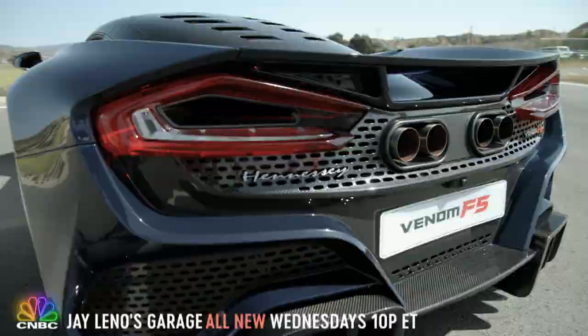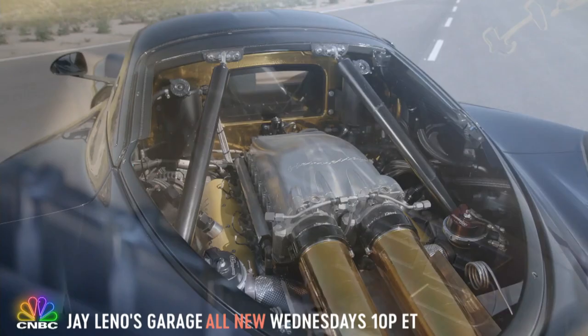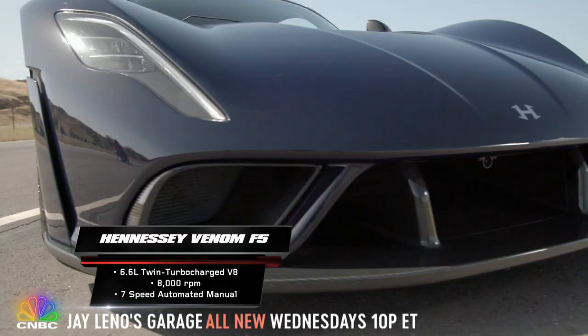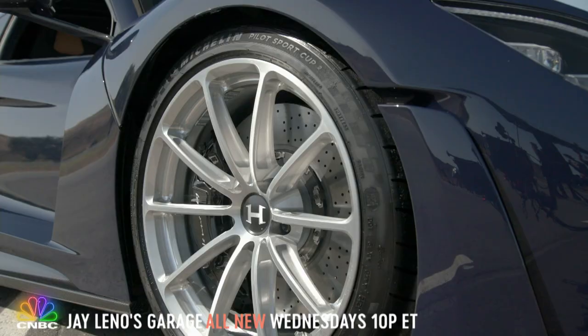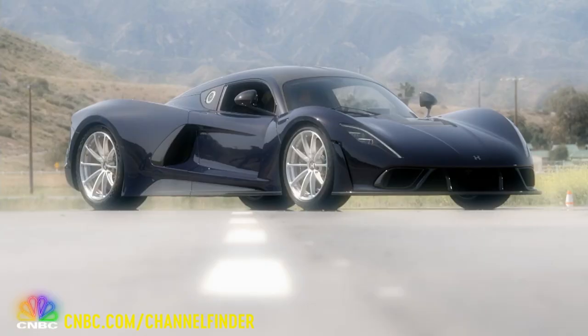It's a rear mid-mounted 6.6-liter twin-turbocharged V8 engine. In F5 mode, it can unleash more than 1,800 horsepower and nearly 1,200 foot-pounds of torque. It's got a chassis and body made almost entirely of carbon fiber, and it's all designed to break the production car land speed record.